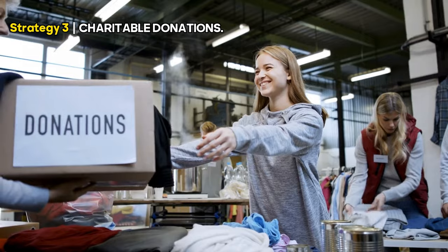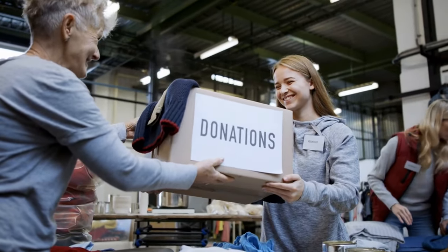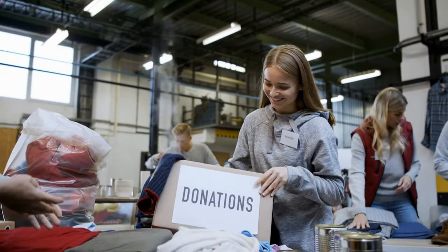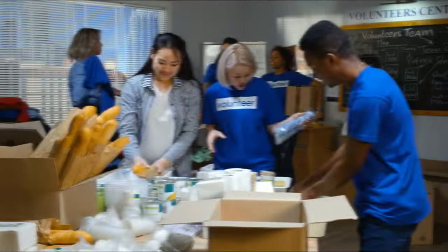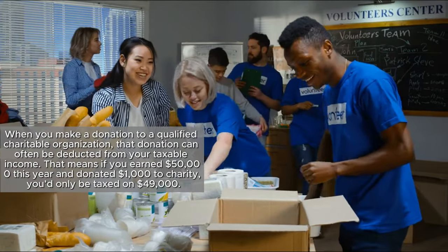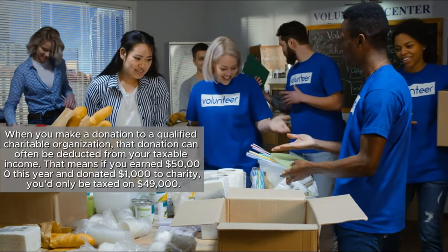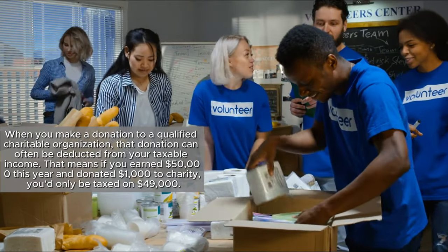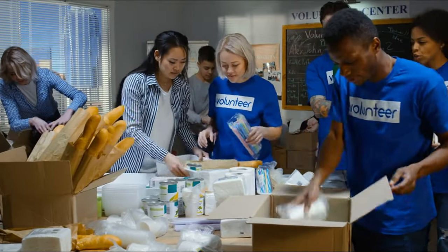Next up for the third strategy, we have charitable donations. You might say, 'I give to charity because it feels good, not because of tax benefits.' And that's great. But wouldn't it be even better if your good deeds could help you maximize your tax refund? When you make a donation to a qualified charitable organization, that donation can often be deducted from your taxable income. So if you earned $50,000 this year and donated $1,000 to charity, you'd only be taxed on $49,000.